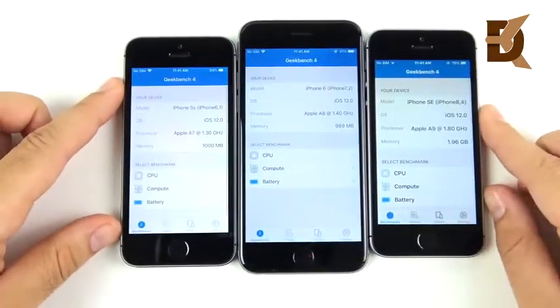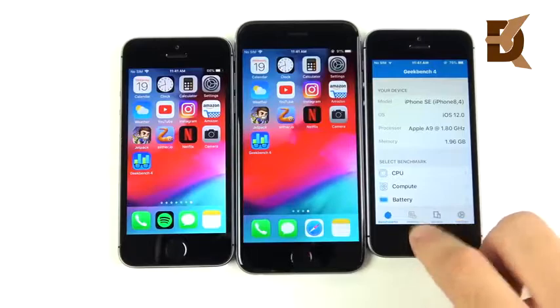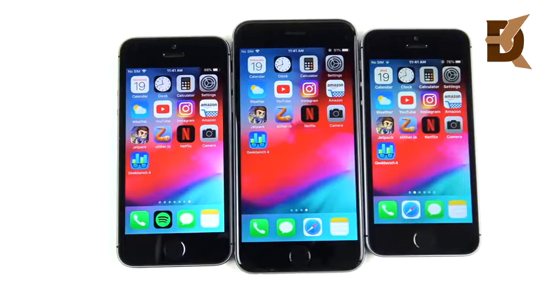Geekbench: three, two, one — the SE jumps ahead, then the 6, then the 5s. Throughout this video you've seen only fractions of a second's difference in most applications.